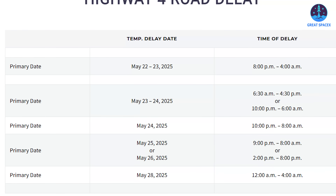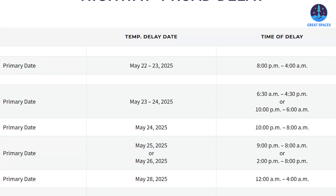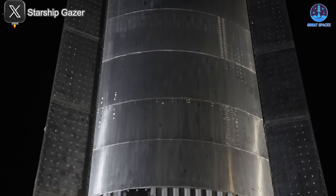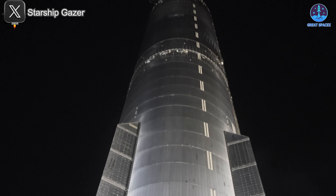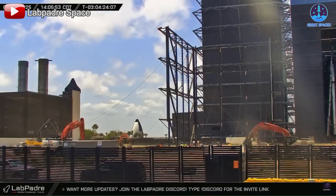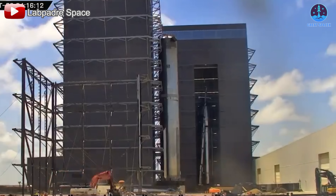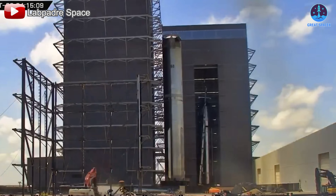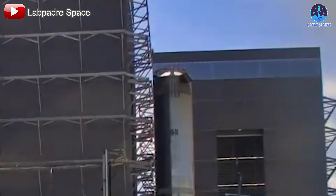We're now just hours away from the highly anticipated Flight 9, and final preparations are in full swing. As mentioned in the previous episode, the road closure schedule had been announced for May 24th through the 26th, and right on cue, the action began. Following the unexpected early rollout last week, B-14 completed its check and corrective work inside Mega Bay 1. By noon on the 24th, the large bay doors were opened and B-14 was carefully rolled out.